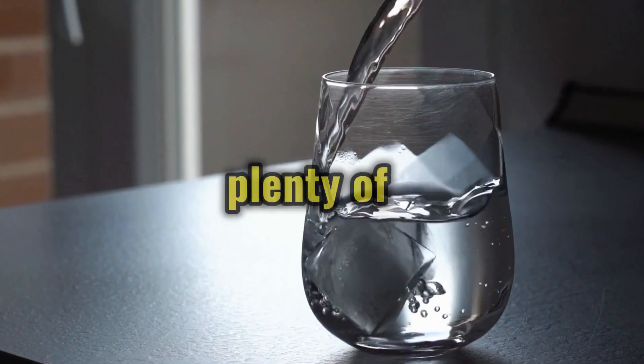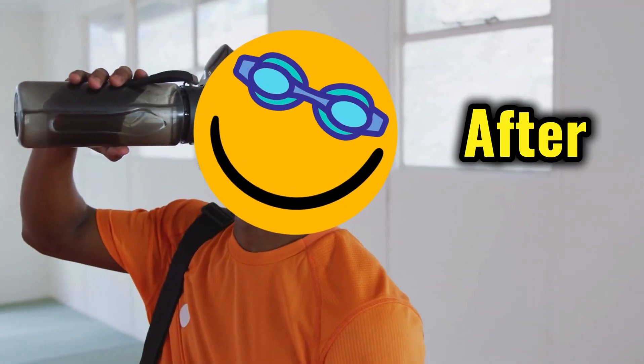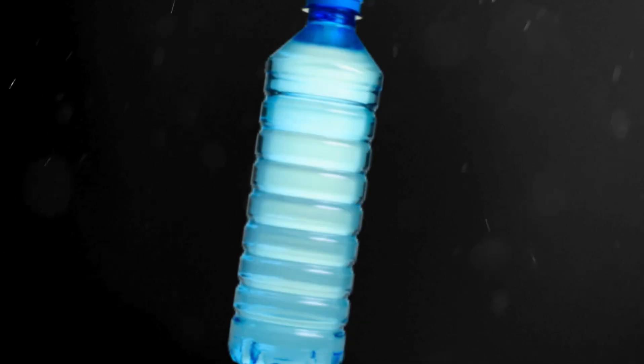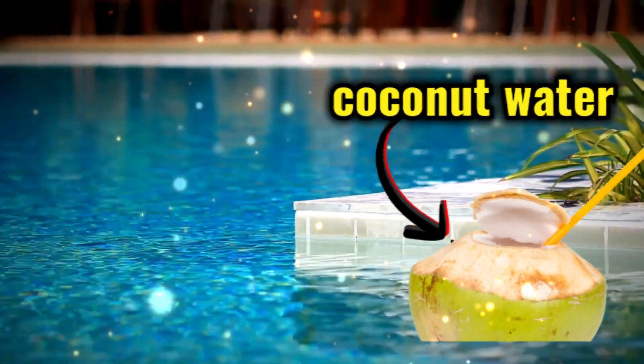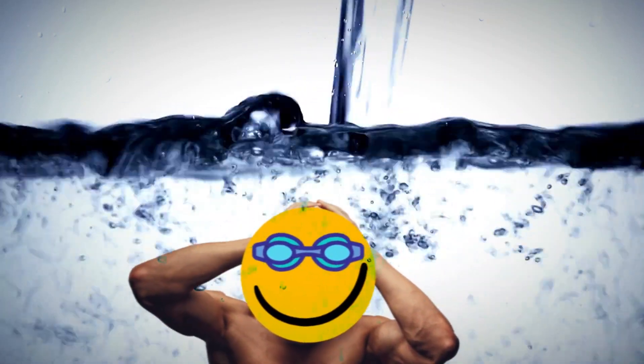Make sure to drink plenty of water throughout the day, especially before and after your swim workouts. In addition to water, consider incorporating electrolyte-rich beverages like coconut water or sports drinks to replenish lost minerals and maintain proper hydration levels.